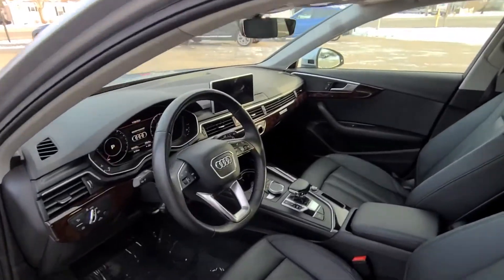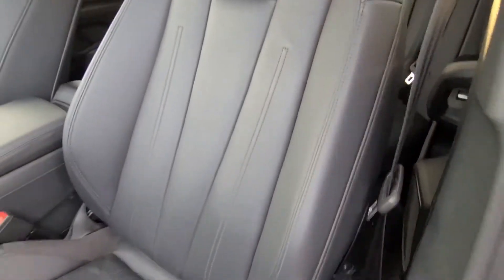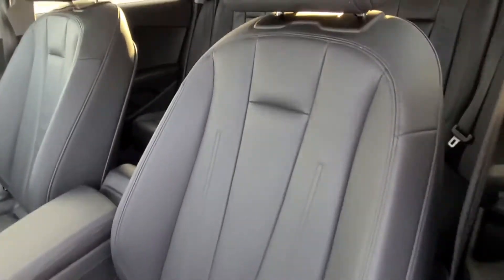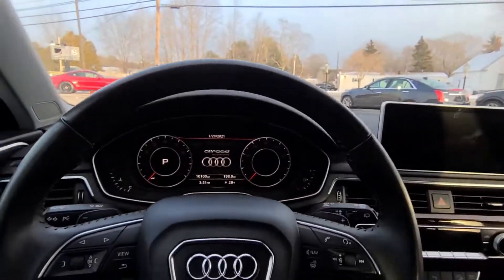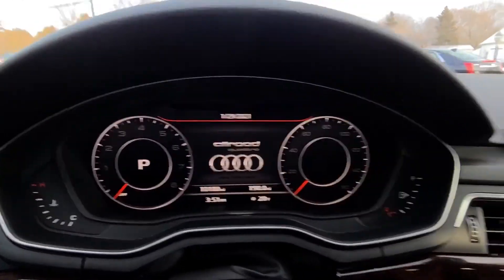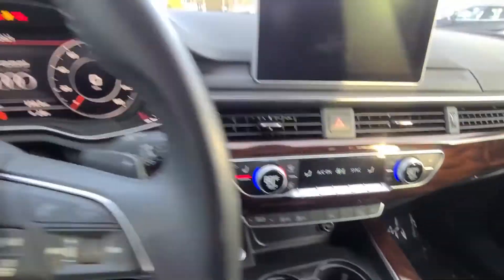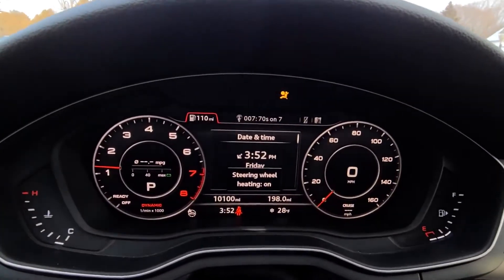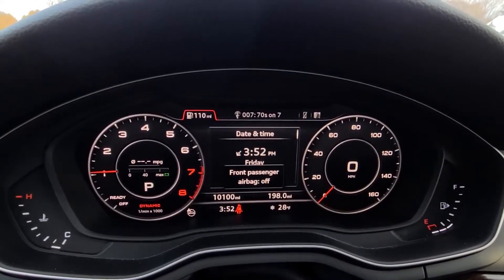Hopping into the Allroad, you'll find an absolutely stunning interior. The condition of these seats is just about perfect — the stitching on the outside bolster, which is normally where you'll find the most wear, looks absolutely beautiful. The passenger seat is even nicer, absolutely mint condition. You'll see the beautiful virtual cockpit gauge cluster. Let's fire it up — the start button is right there, one touch with the key in my pocket. Fires right up with no issue. You can see the heated steering wheel is on — a wonderful feature, especially on a day like today where it's 28 degrees.